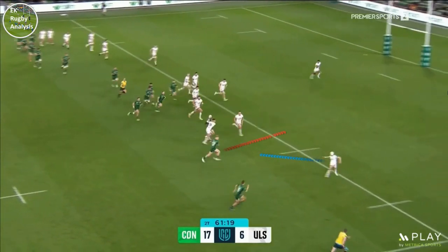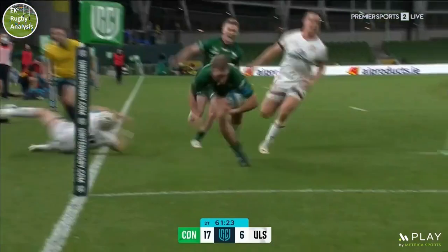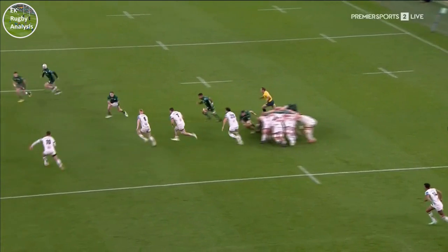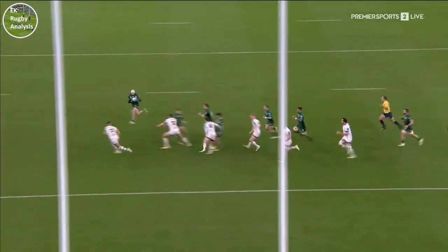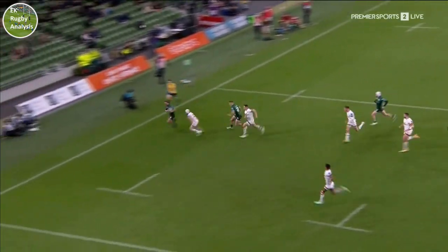He then straightens, momentarily making Mike Larry turn in two before delivering the killer pass for Porch to scorch past Larry and score. A brilliant try from Connacht and one well worth celebrating. A silky smooth strike play dictating to the defence on the attack's terms and executed excellently by the Westerners.